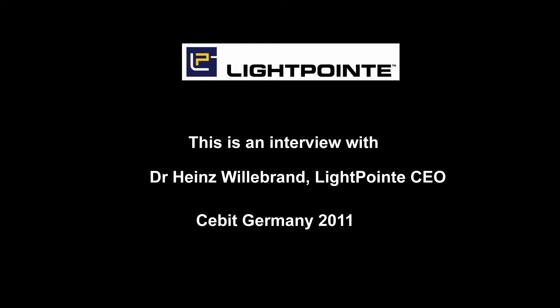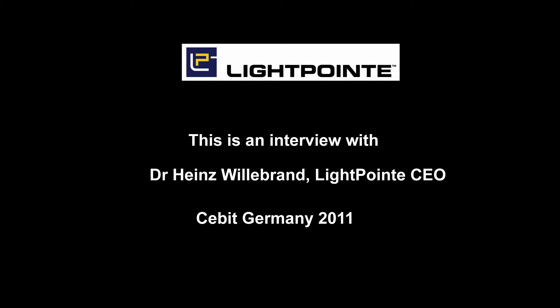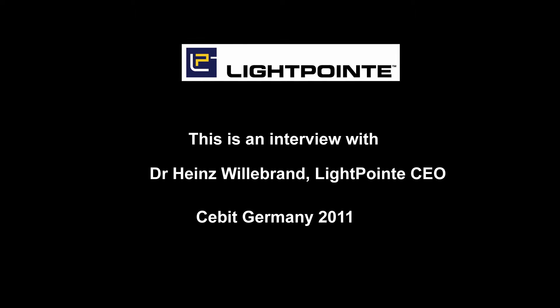We are sitting here with Dr. of Science Heinz Willebrand and we are talking about free space optics. Dr. Willebrand is representative CEO and president of Lightpoint from the United States of America. Dr. Willebrand, will you be so kind and for our listeners tell everything you want to tell about your products, about your selling, everything you think will be interesting, please.